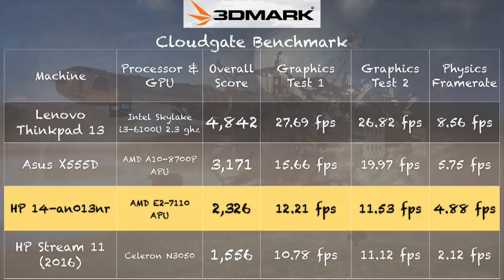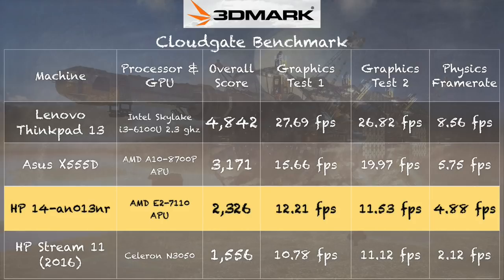On the 3DMark Cloud Gate test we got a score of 2326, putting it well ahead of what we saw on the HP Stream 11, which has the same guts as the HP Stream 14. A big boost in that test came from the physics test, because this machine has a quad-core processor versus the Stream's dual-core. More cores means you can do more things at once, and the physics test really stresses the CPU heavily. That's why you're seeing the better score.